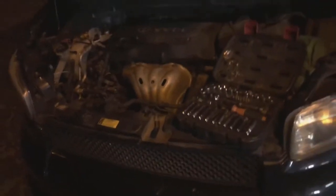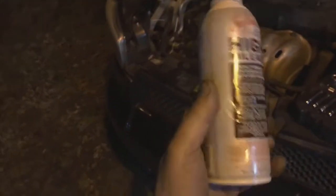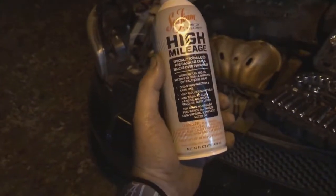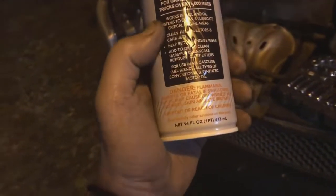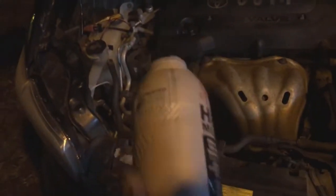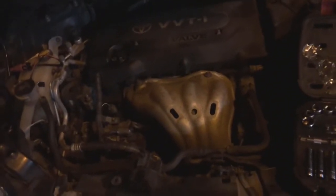On one of the XB forums, there's this guy telling me to put some seafoam in it and do the cylinder soak. So I got this seafoam high mileage right here — it's formulated for gasoline engines or gasoline cars and trucks over 75,000 miles, so that fits. What you do is take a quarter can and pour it down into the cylinder, and it's supposed to clean the rings and make them seal again so it quits consuming oil.